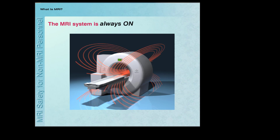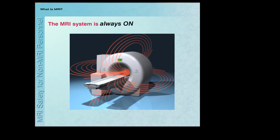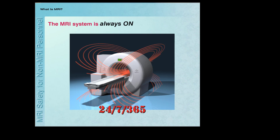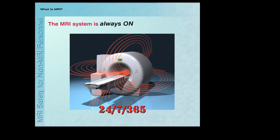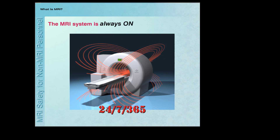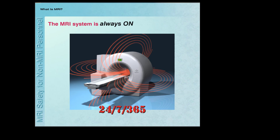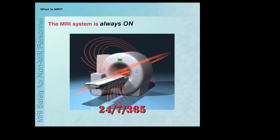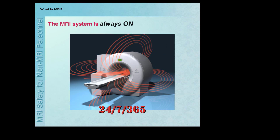It is important to remember that the magnetic field of the MRI system is always on — 24 hours a day, 7 days a week, 365 days a year — even when a patient is not being imaged. If you enter the room where the scanner is located, you will be exposed to the magnetic field. Accidents often happen because people assume that the magnetic field of the scanner is off and mistakenly bring inappropriate metallic objects into the room.